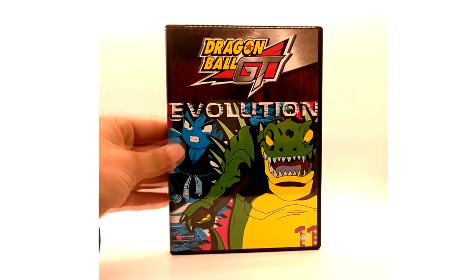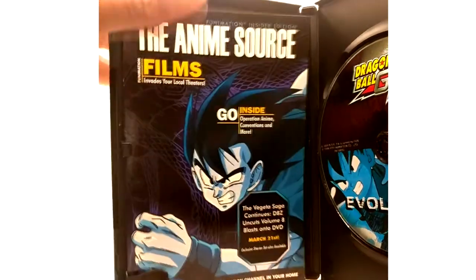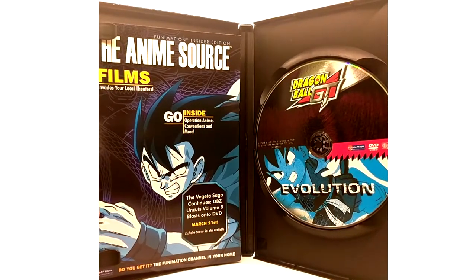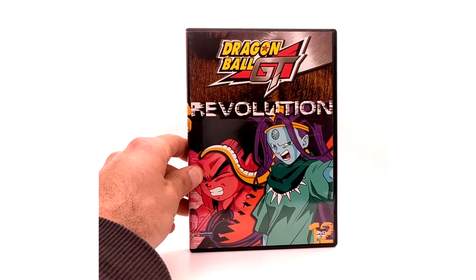Evolution is the first DVD of this set. I do not have an insert for this one but I do have the ad. I'm not too educated on these actually — I got these years ago when I first started collecting, about seven years ago. So if they have inserts, let me know. I usually want everything that comes in DVDs; these would be the only ones I don't have complete in box, which is kind of sad but that's fine. Revolution is the next one.